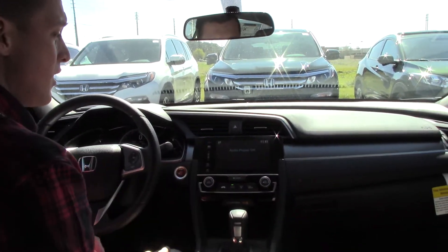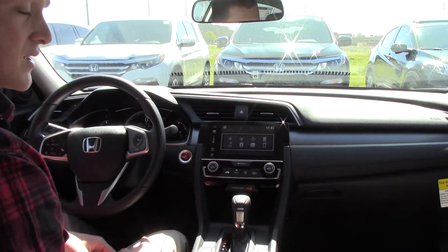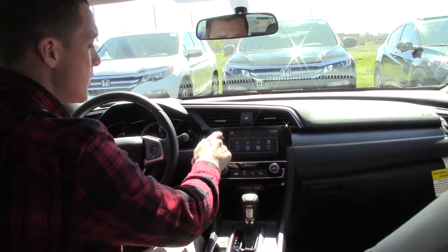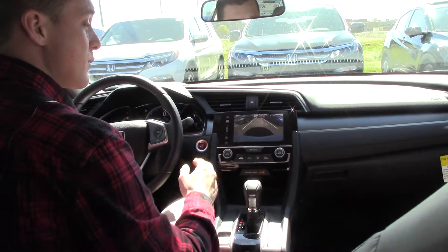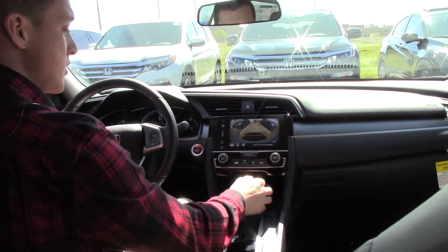Next, we have a touchscreen display up here. We can hit our source and go through Pandora radio, Bluetooth. It does Apple CarPlay and Android Auto. We also have the backup camera on here with three different views. You'll see them down at the bottom, and you can interchange whichever one you like more.